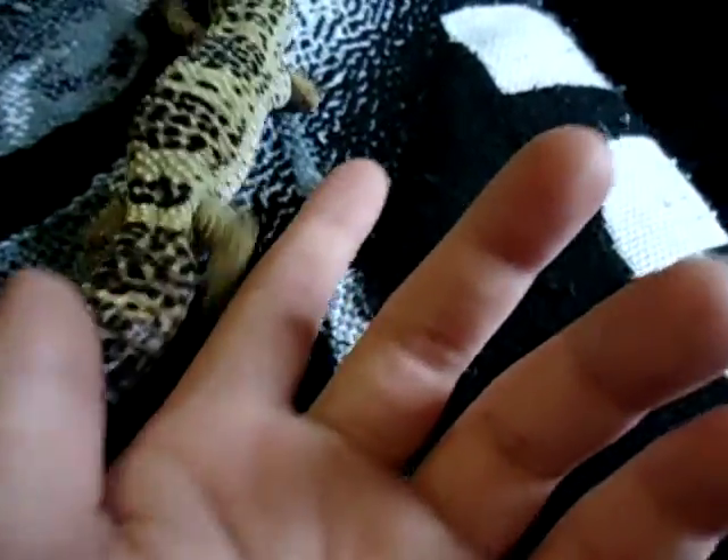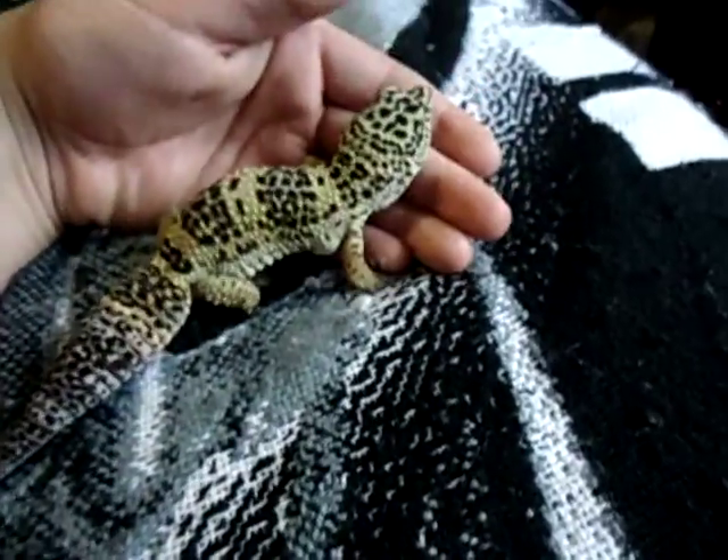They are a nocturnal animal, so they don't need daylight or any kind of UVBs. But I do recommend you take them outside sometimes when it's hot and warm and handle them. I will try to make a picture slideshow of these guys so you can see some really nice photos of them.